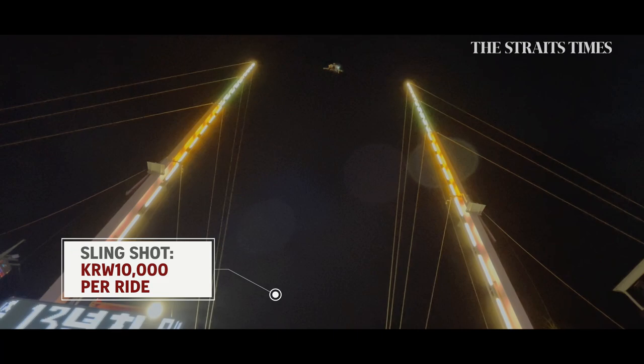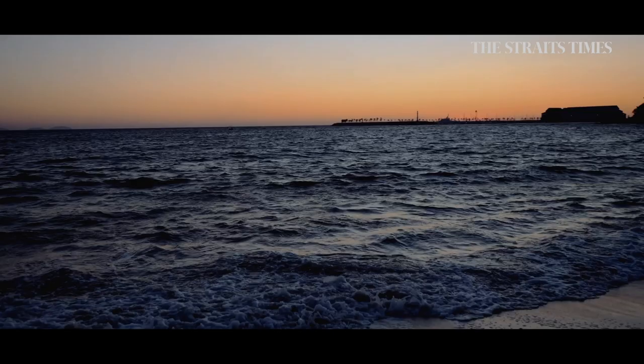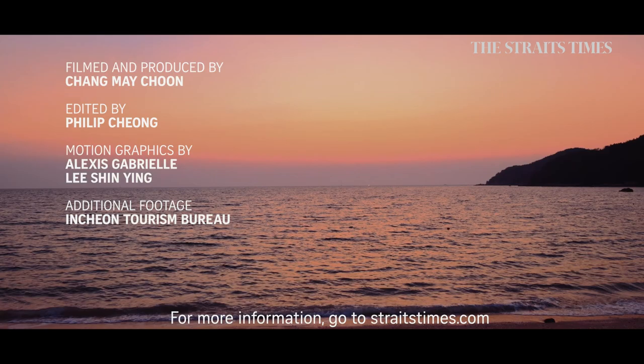So the daredevil asks for a second shot and off she goes into the air. I hope you will see Incheon as more than just an airport — there's so much in this charming coastal city just waiting for you to enjoy.